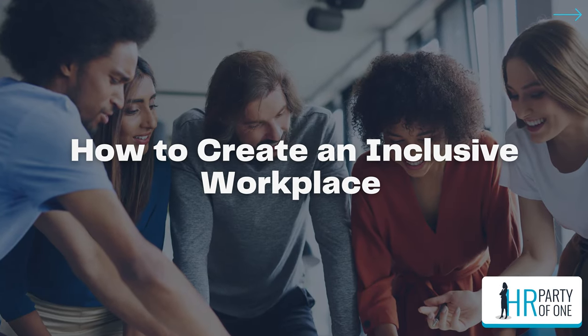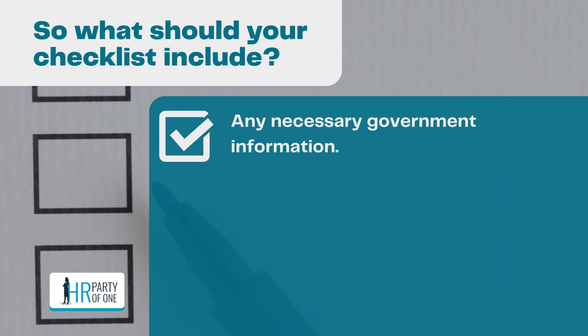Let's start with making a checklist. An inclusivity checklist can create consistency, ensure that everything gets done, decrease room for error, create a positive experience for you and your employees, and even add creativity and diversity to your ideas. Your checklist should include any necessary government information. Think about compliance — do you need certain workplace posters in visible places? Companies subject to the Fair Labor Standards Act must have posters about the federal minimum wage on display for their employees.